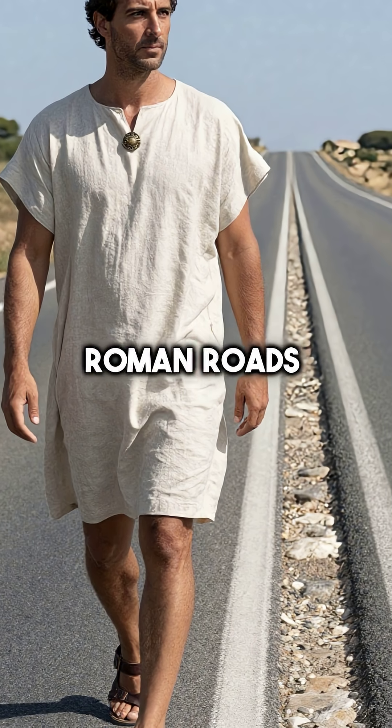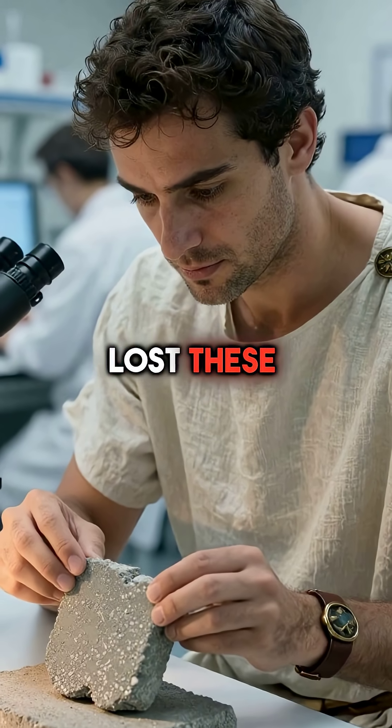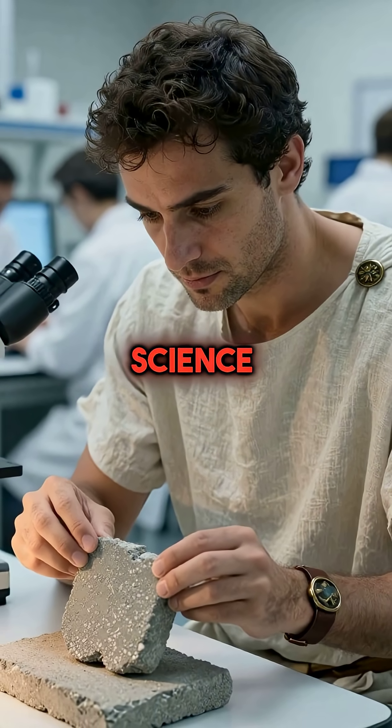Fifth, Roman roads were built so well that many are still highways across Europe today. After Rome fell, we lost these techniques completely and are only now rediscovering them through modern science.